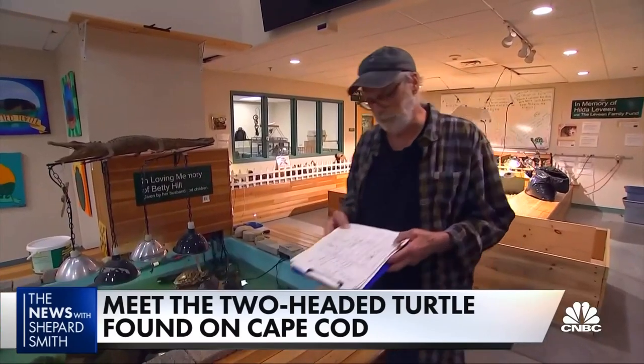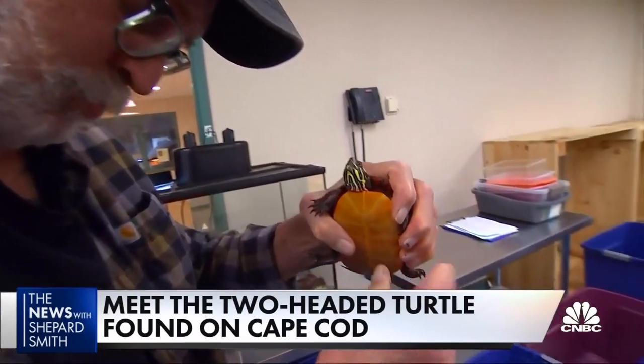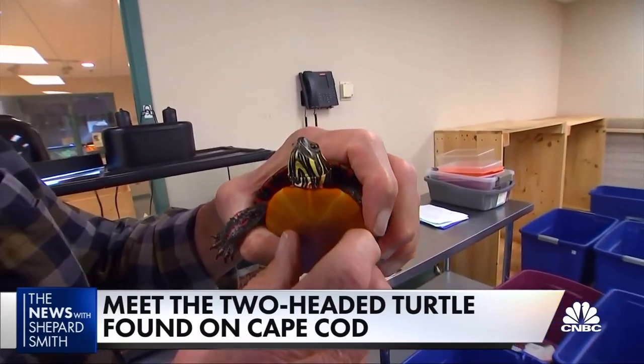Greg Mertz runs the Wildlife Center. The most surprising thing is the interest. To me, it's fascinating, and I think it's great. I think it's absolutely a positive response by the public to be interested in these kinds of animals, because it means they're aware. And they are aware.